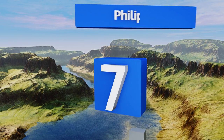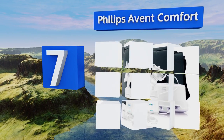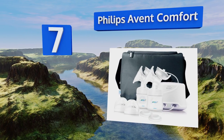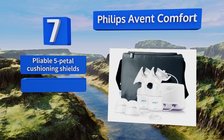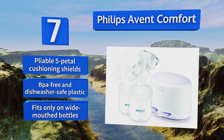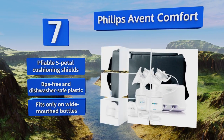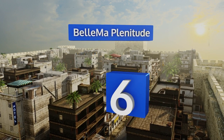At number seven, the Philips Avent Comfort features an angled neck for more natural positioning and optimal milk flow, to help ensure each session begins with ease and ends well. It's compact enough to take along wherever you go and comes with a pair of matching bottle tops. It's equipped with pliable five-petal cushioning shields and BPA-free, dishwasher-safe plastic. However, it fits only on wide-mouthed bottles.